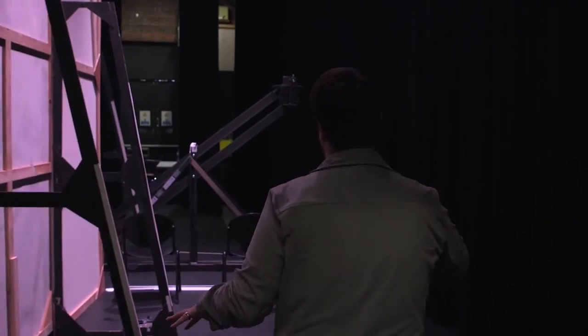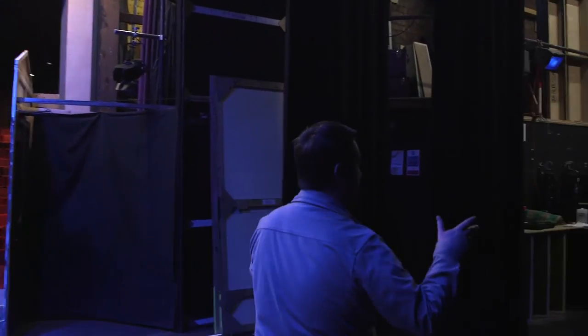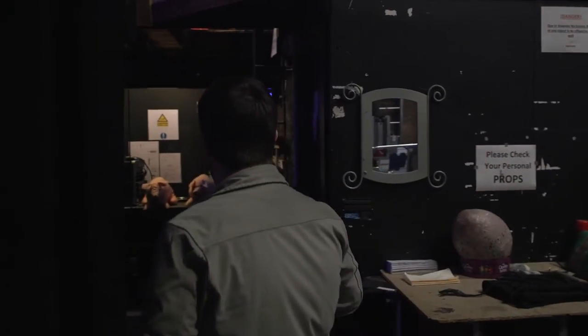Here is behind the set for George's Marvelous Medicine, which all has to be weighted so that the actors are safe on the set and on various different levels. And here is our scene dock, which we're not really utilising much for this particular show, but on big musicals or big productions of plays we can have bits of set on trucks coming out of here onto stage.